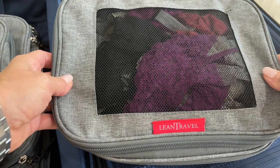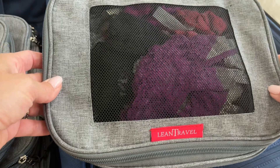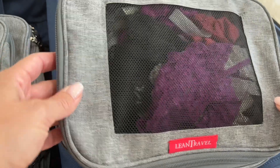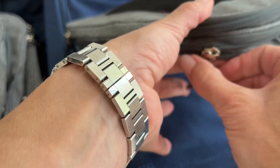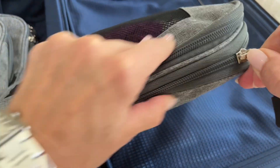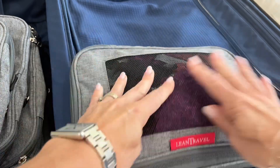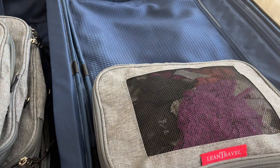Here you can see this is the smallest compartment and I have my underwear packed in there already, and the bag is not compressed. I'm going to zip it up and you're going to see how much flatter the compartment gets. It's great because I can load that in my suitcase, and when I get to my destination I can unzip it and just keep them in there if I need to. You can see from the side how compressed it gets.